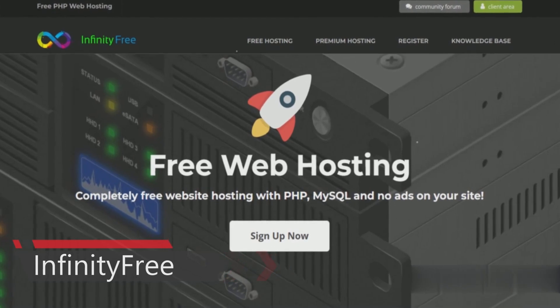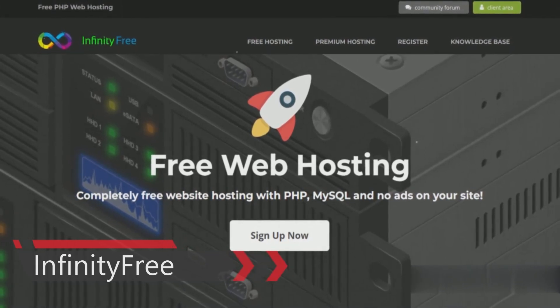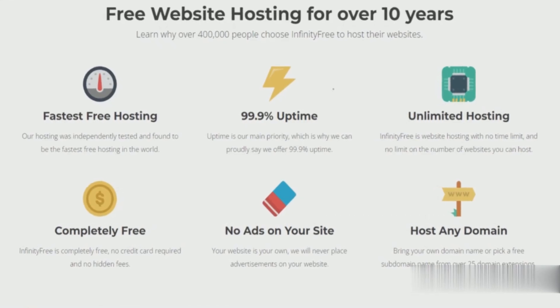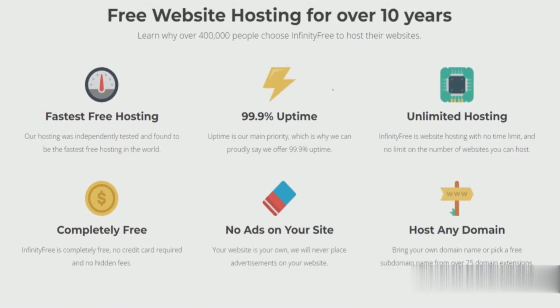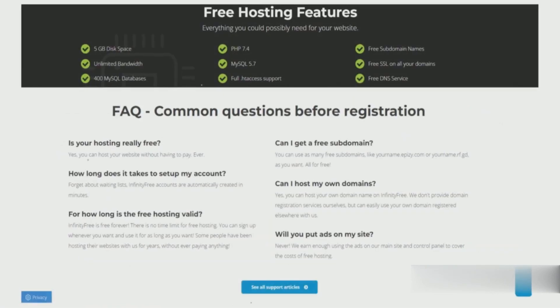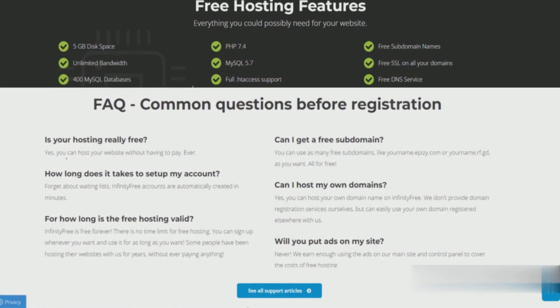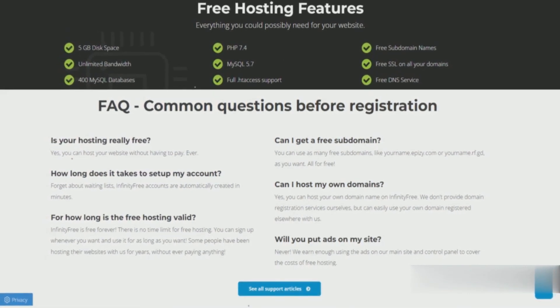InfinityFree is an ad-free hosting service that's also great for newbies starting out, with just enough features to make it worthwhile. It offers 5 GB of disk space with unlimited bandwidth, 400 MySQL databases, a free DNS service, free SSL certificates for all your domains, and free Cloudflare CDN. The only downside is that technical support is not offered, so you're on your own. Thankfully, they do have an extensive knowledge base and forums to help answer your questions.